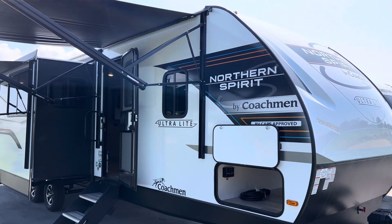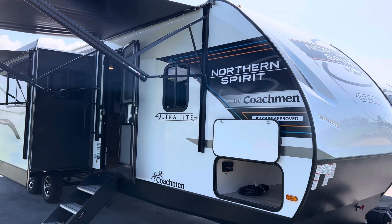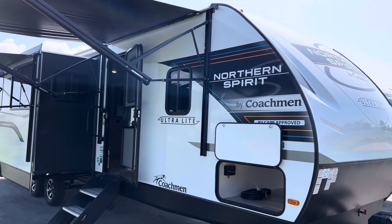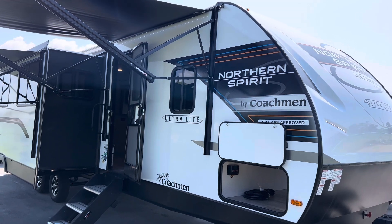Hello folks, it's Dave here at Primo RV Center in Ottawa. It's a beautiful sunny day and I have a brand new 2024 — yes, that's a 2024 3379 Northern Spirit by Coachman.